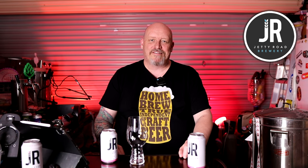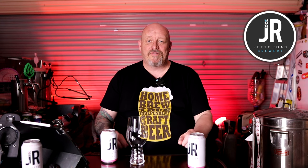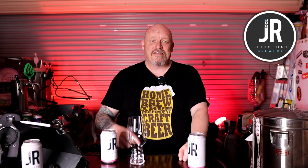G'day, my name is Gavin and welcome to another brewery series video. This time we're doing Jetty Road's gold-winning IPA — Australian International Beer Awards 2021 gold-winning IPA. I've got the recipe here for you, thanks to Sean at Jetty Road. This is a series of videos I do with breweries: we talk about the brewery, get one of their recipes, brew it, and drink it. I met Sean the brewer at Jetty Road at Gab's festival — he'd seen my videos and that's how we got here.